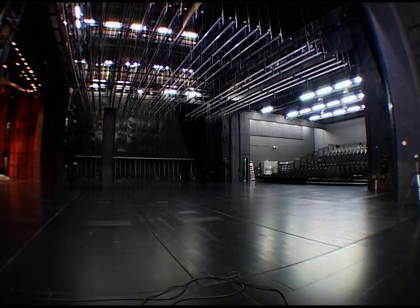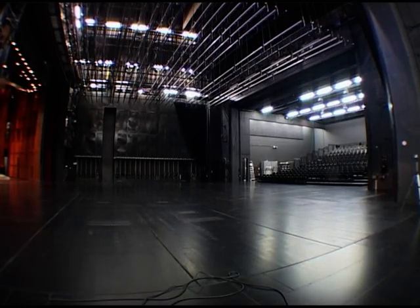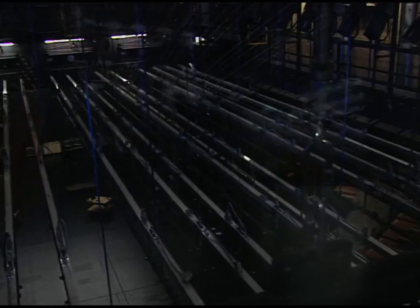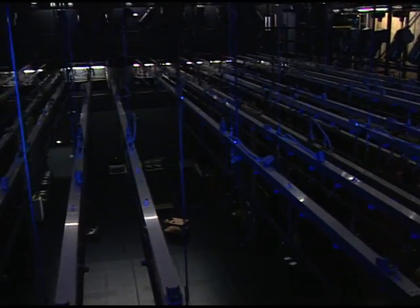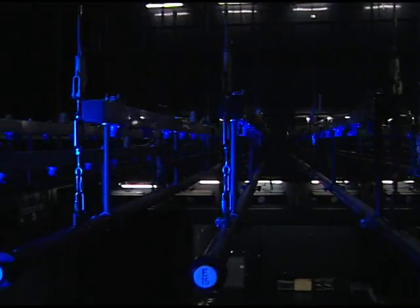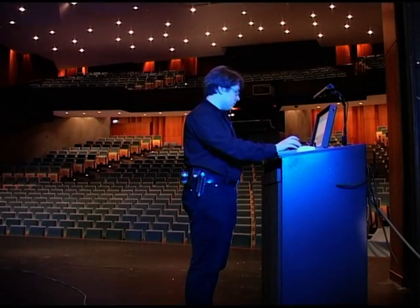Twenty-nine automated scenery hoists are installed above the stage. Further hoists are provided above the proscenium and backstage. Together with 12 mobile flying devices, the drives for the fire doors, the iron curtain and the main curtain, around 70 drives are available in the overhead machinery, as well as 27 manually operated hoists.